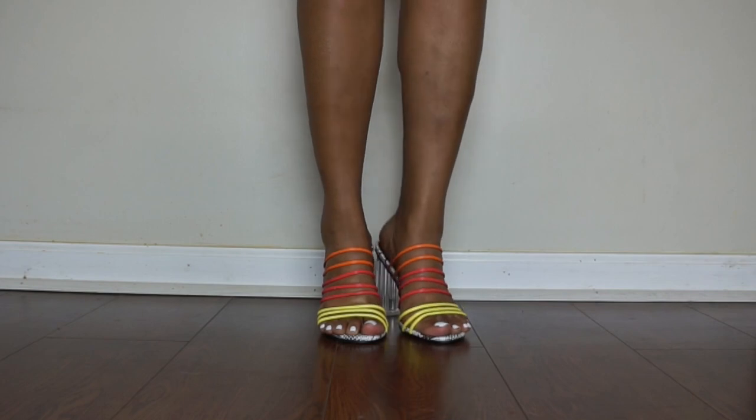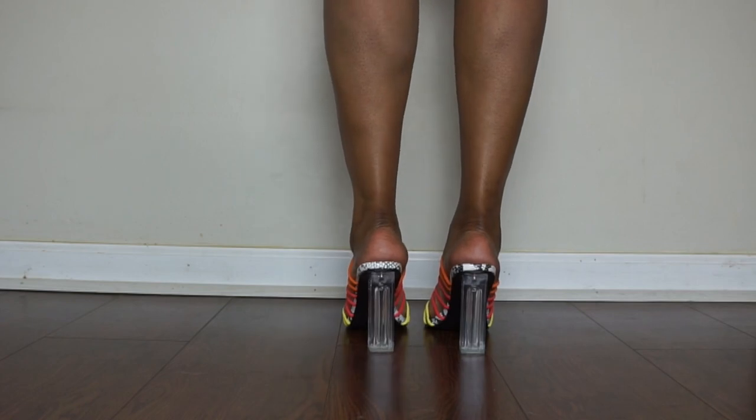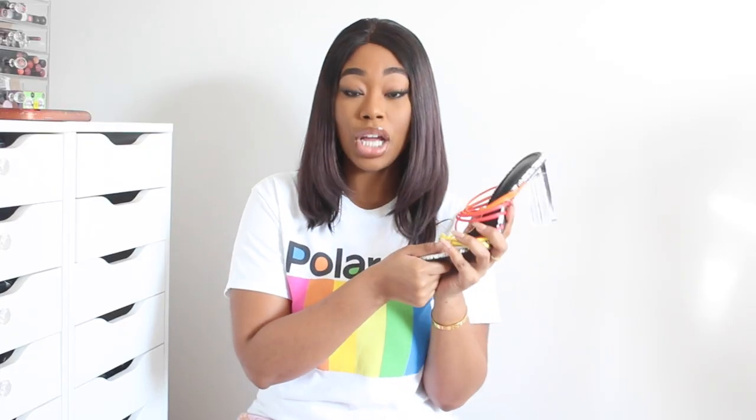Okay guys, so the first shoe I'm going to show you is an open toe plexiglass shoe. It does have a chunky heel, which is really good for when you're walking to give you that extra support. I also love the snake skin detail on the bottom, and it comes with three color strings that go across the foot — yellow, red-orange, and neon orange, which I absolutely love. This heel is very comfortable to walk in and I love that it has the clear heel, which is of course very trendy right now. This is a really dope shoe for the spring.